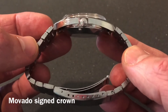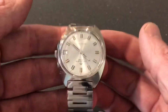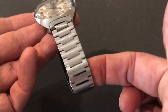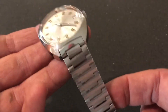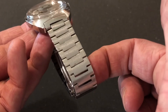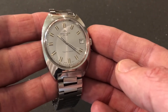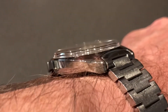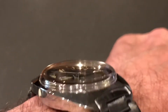One thing I want to point out with this watch is that it has the original bracelet. Looking for references and the story behind this watch, all the photos I found had leather straps, so the fact that this one still has the original bracelet is amazing. Take a look at this bracelet — I think it's the highlight of the watch. Just beautiful.